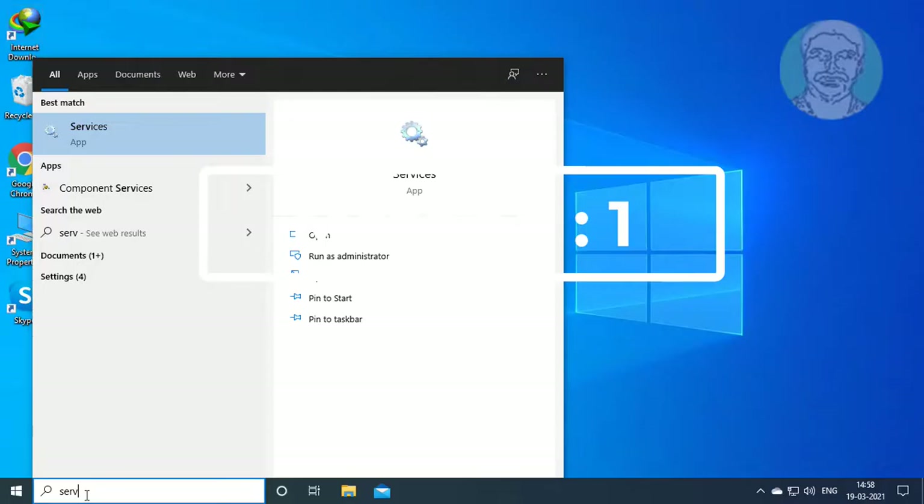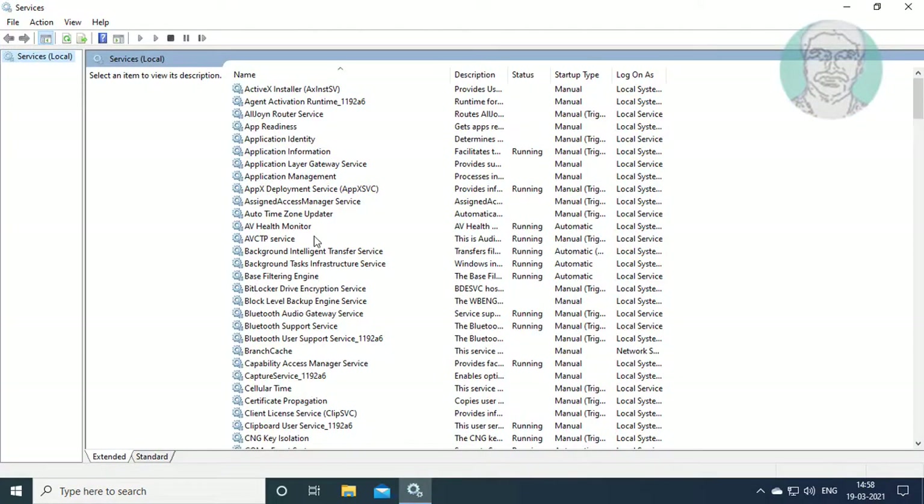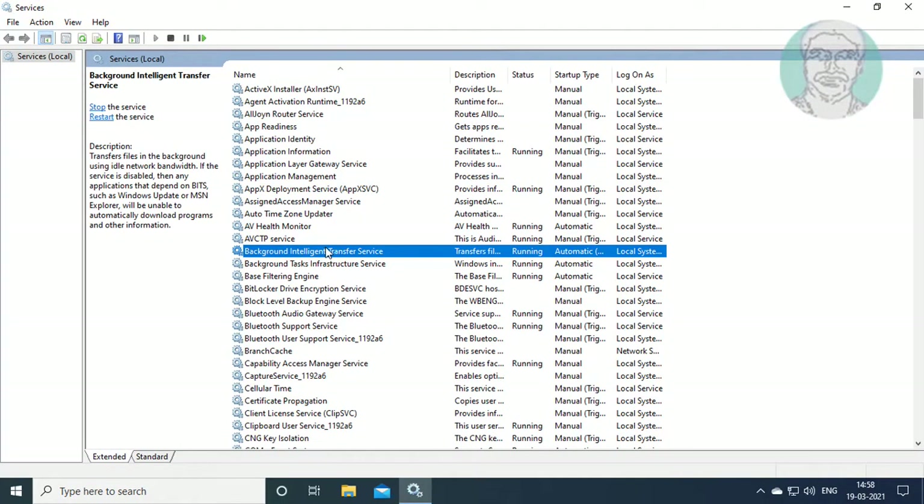Type services in the Windows search bar and click Services. Right-click Background Intelligent Transfer Service and click Stop.